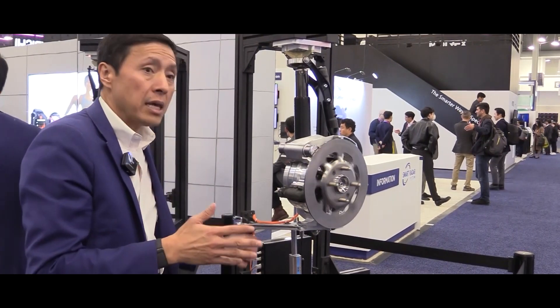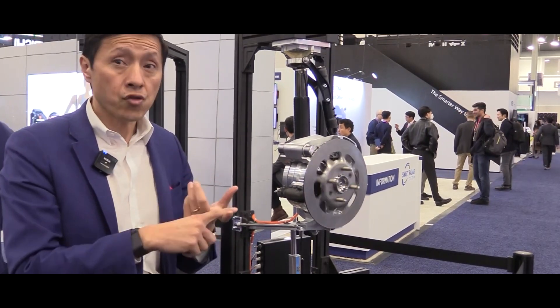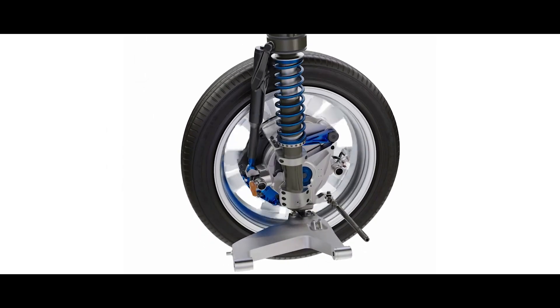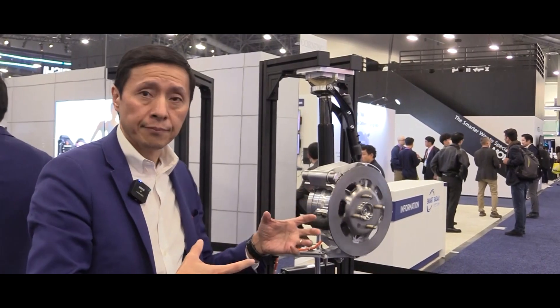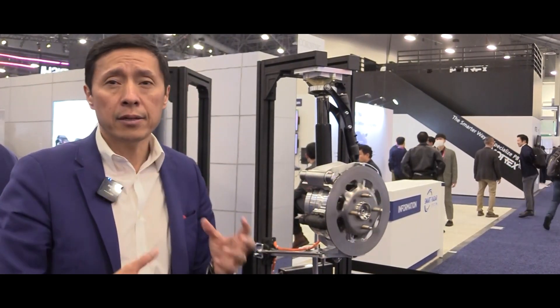Now regular cars seem more like golf carts, while Indigo Wheels creations are like flying carpets. It's no surprise given that the company has former staff from Audi, Porsche, and General Motors.